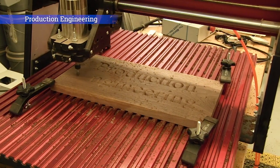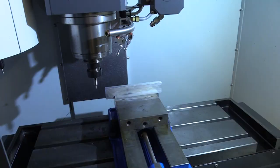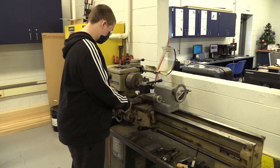Production Engineering. Production Engineering students learn about machining techniques, processes, design, quality control, material handling, manufacturing processes, electronics, and mechanical systems.